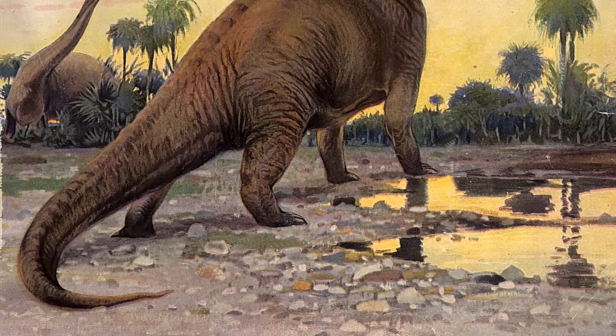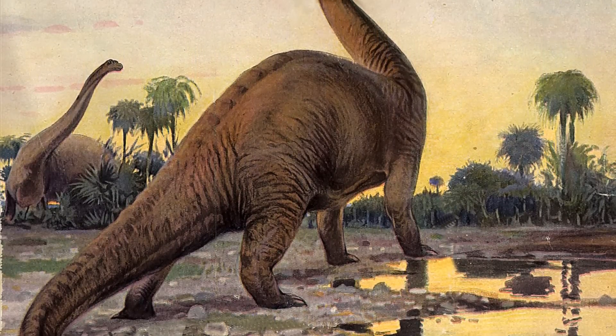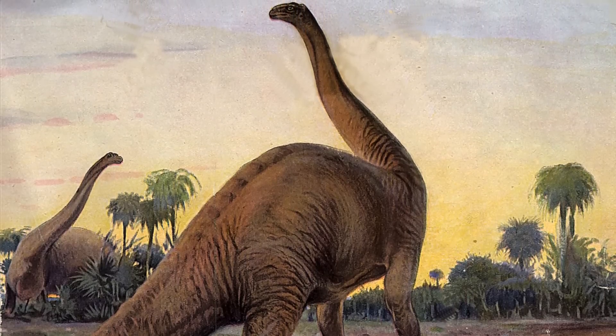And with that, we come to the end of this list of the 15 biggest creatures from the 2005 King Kong movie. Do hit that like button if you want to support us, and also that subscribe button and that bell icon for regular updates.